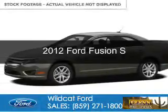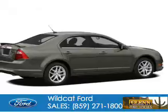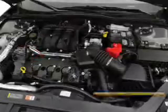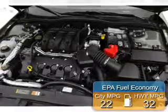This is a used 2012 Ford Fusion, powered by front-wheel drive, a 2.5-liter four-cylinder engine, and a six-speed automatic transmission. Great fuel efficiency saves you money by requiring fewer trips to the gas station.